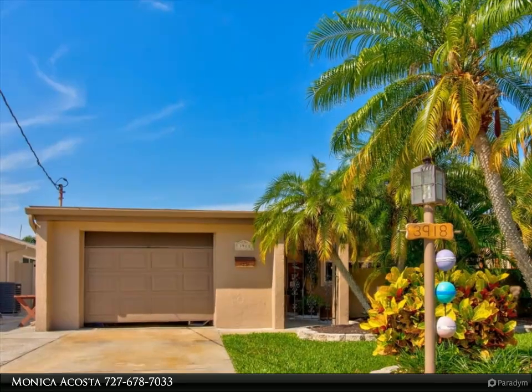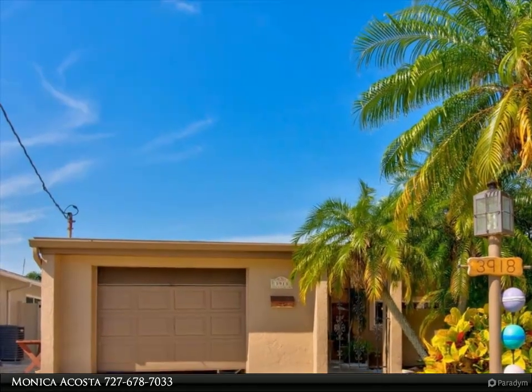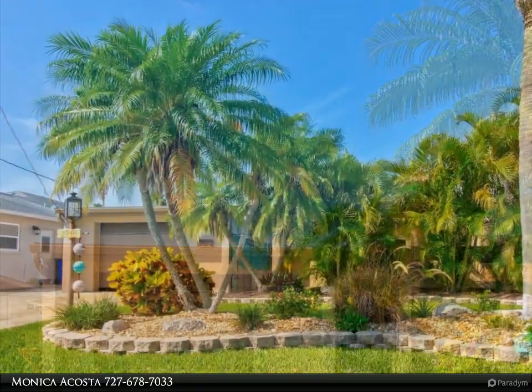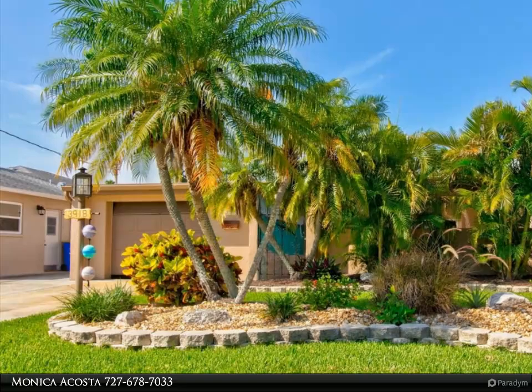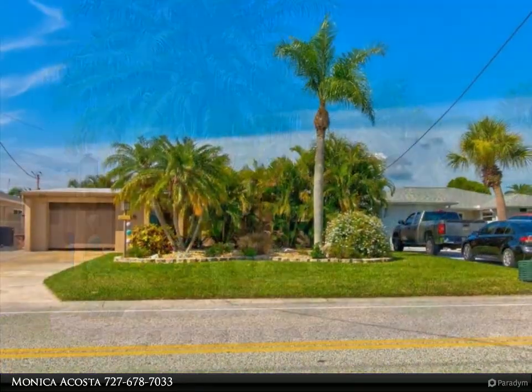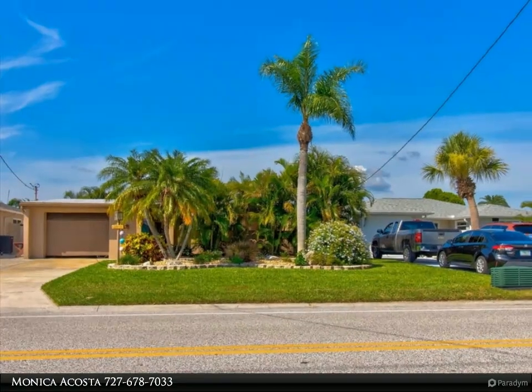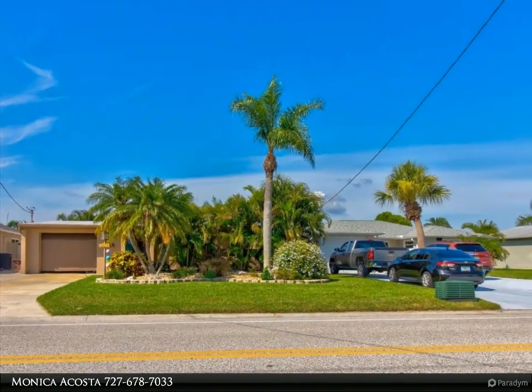This Align Right Realty property video is presented by Monica Acosta. Exclusive waterfront living in Gulf Harbors — experience the epitome of coastal elegance in this meticulously maintained two-bedroom, two-bathroom home. When you enter the front gate you will be welcomed by a breezeway that can serve as a cozy outdoor living space where you can relax, entertain guests, or simply enjoy the fresh air with a bit of privacy.